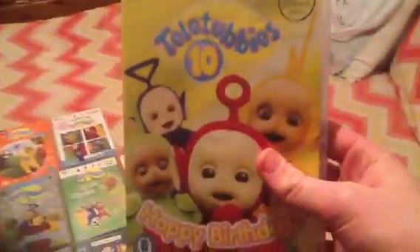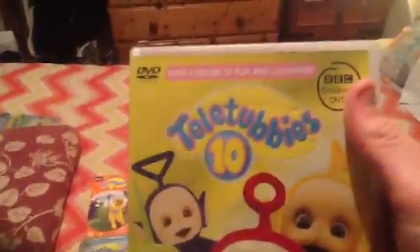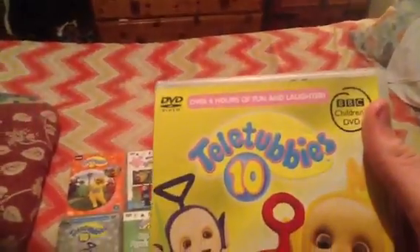Next one I've got is Teletubbies 10 Happy Birthday. This video was to celebrate the Teletubbies' 10th anniversary. This was my first DVD of Teletubbies I ever got, and I loved it. It contains two discs and 10 episodes. On the first disc, it contains the episodes Colours Pink, Rolling, Naughty Bee, Irish Dancing, and Catrina's Toy Farm.